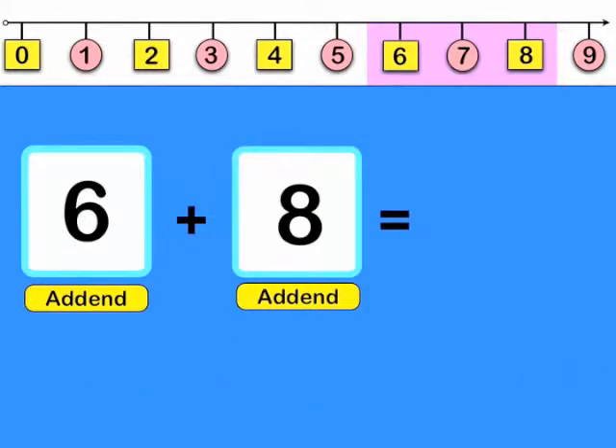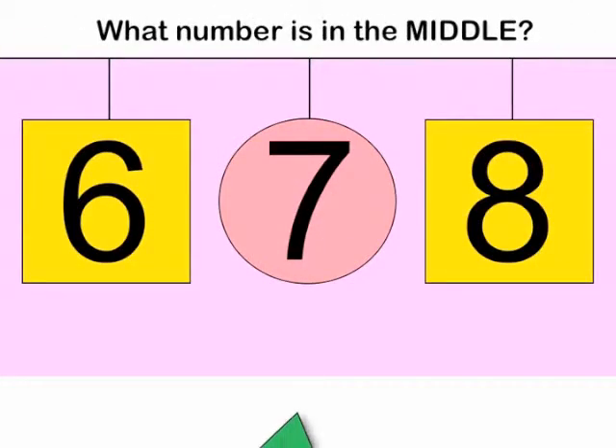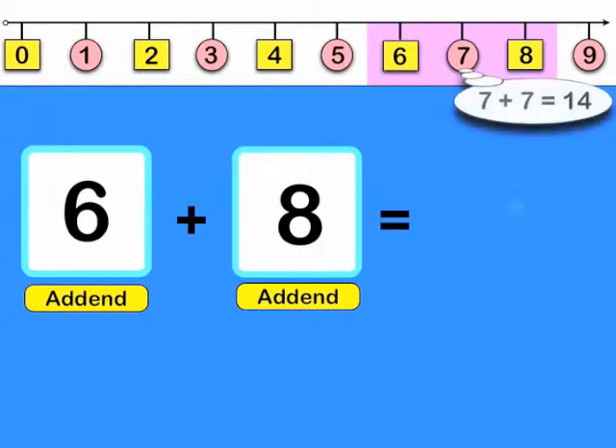What's the sum? What number is in the middle of 6 and 8? 7. So double that number.